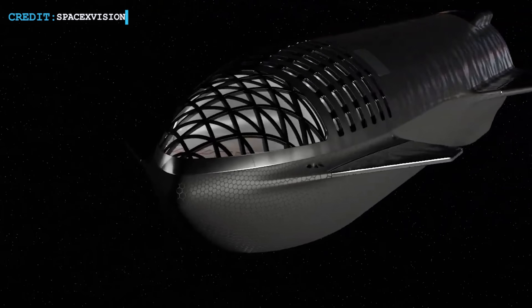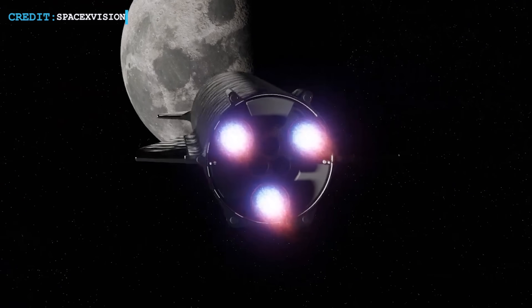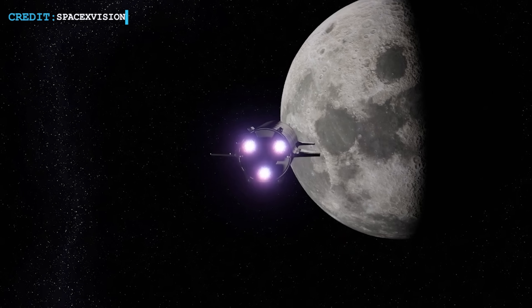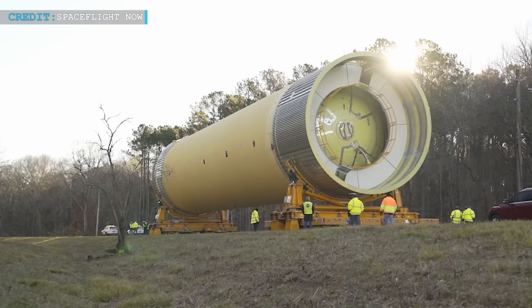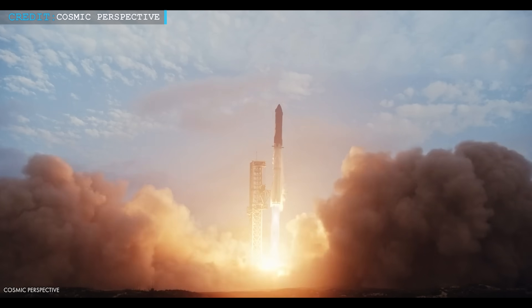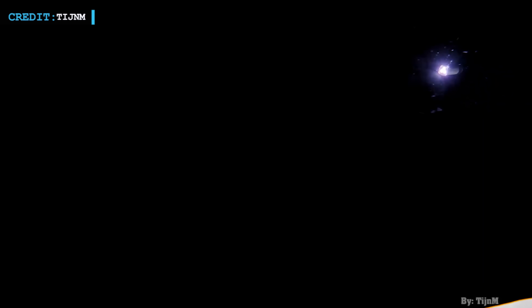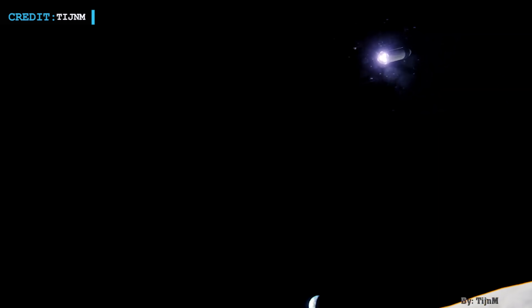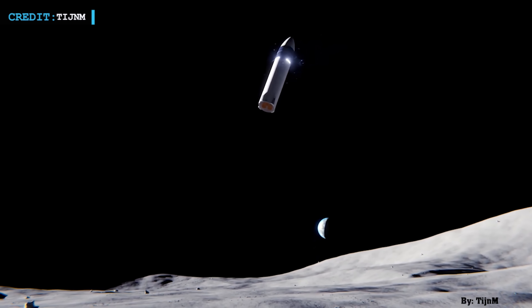Once the fuel transfer capability is proven, SpaceX will perform an uncrewed demonstration landing on the moon — a massive step toward the ultimate goal of a crewed lunar landing in September 2026. SpaceX has noted the thorough testing and meticulous planning behind every step of this mission, consistently proving its ability to push the envelope while meeting the rigorous standards required for crewed spaceflight.